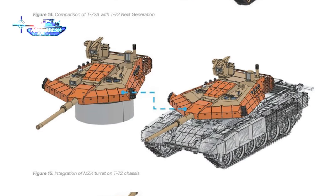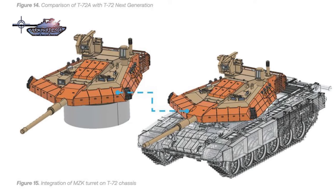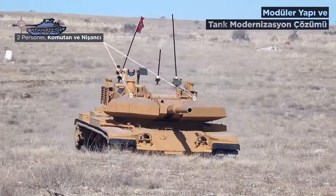It can upgrade an existing second-generation tank into a third-generation tank. Given the high cost of producing and acquiring new tanks, this type of upgrade on an existing old platform is both economical and feasible. The low-silhouette turret front offers protection against tandem warheads.